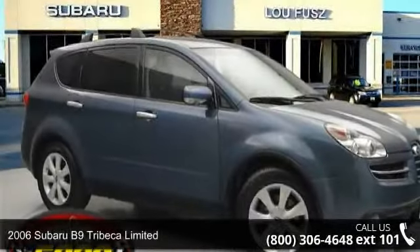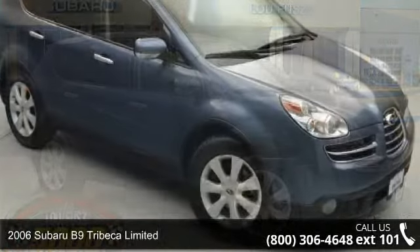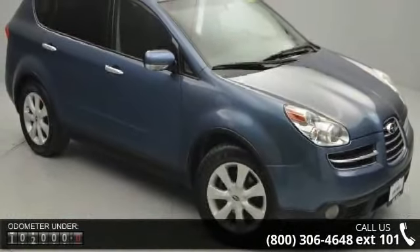Presenting the 2006 Subaru B9 Tribeca Ltd. If you are looking for a first-rate auto, this one could be yours today.